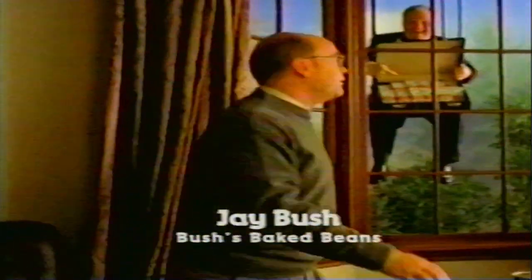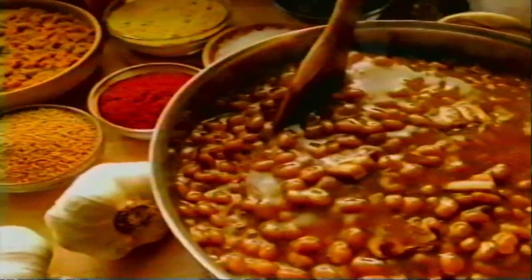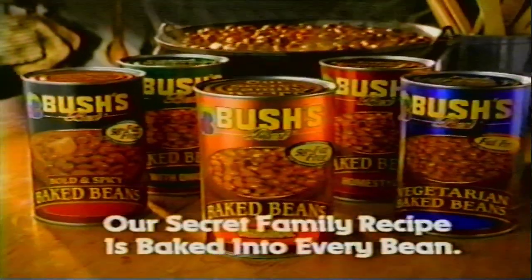It's not for sale. Other companies have always tried to buy the secret family recipe for Bush's Baked Beans. No wonder. Roll that beautiful bean footage — specially cured bacon, fine brown sugar, and a delicate blend of spices. I've only shared my secret family recipe with one other soul, and he'd never sell out. Hey, where'd you get that? I was just trying it on, honest. Bush's Baked Beans — our secret family recipe is baked into every bean.